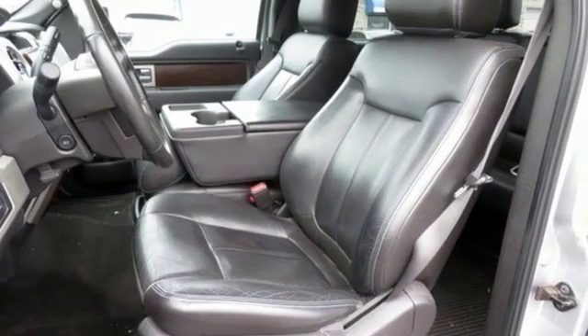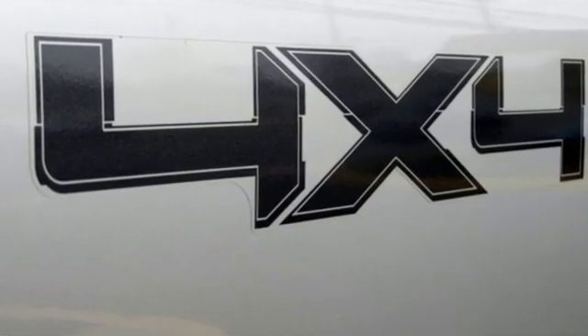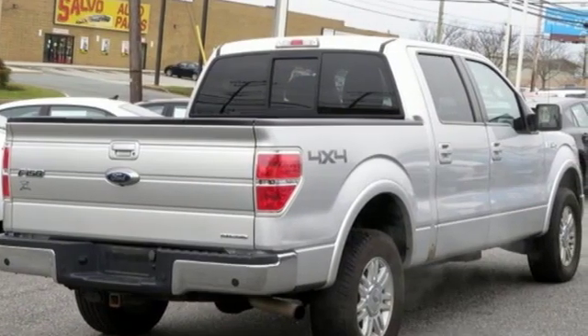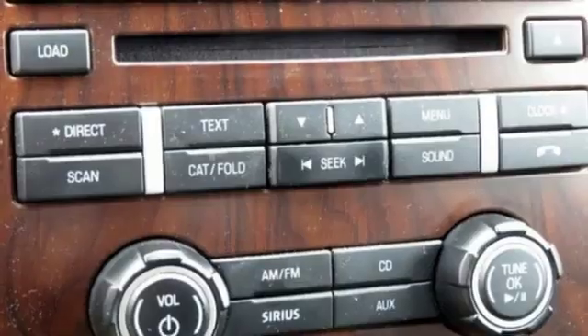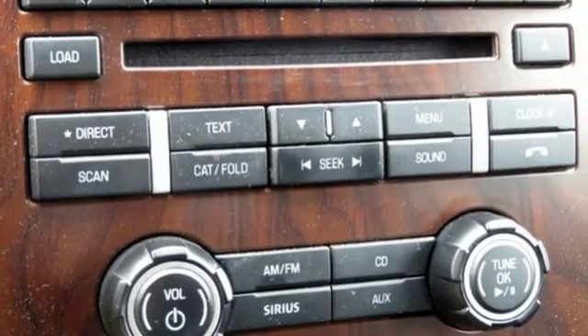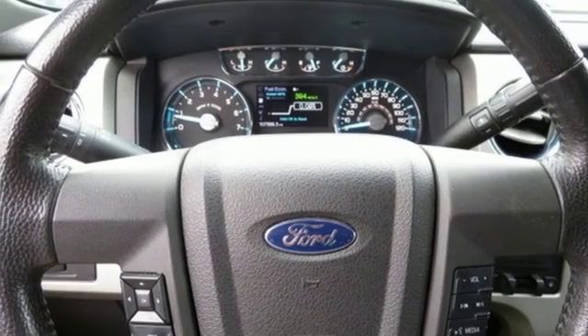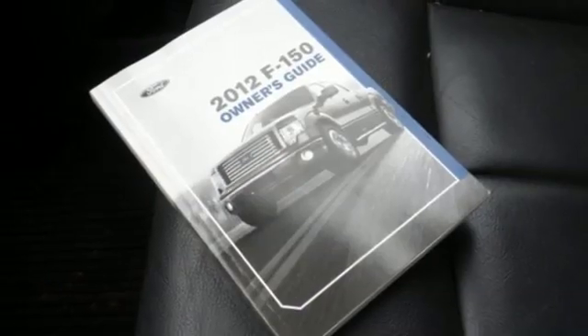AM-FM satellite radio, auto dimming mirrors, dual zone climate control, auto dimming rear view mirror, wireless phone connectivity, front heated leather seats, V8 engine, aluminum wheels, electronic shift on the fly, and power heated mirrors.